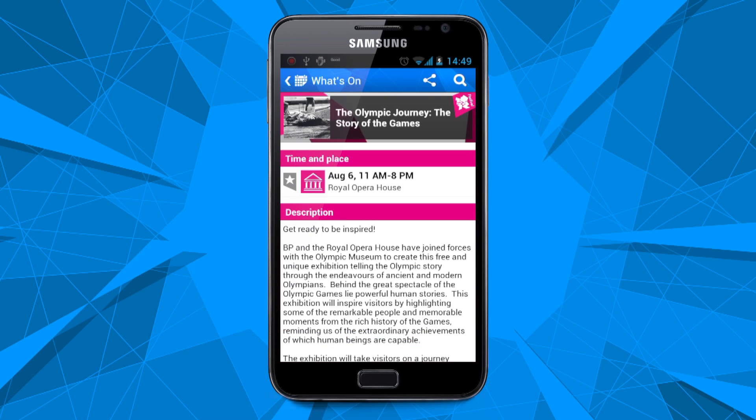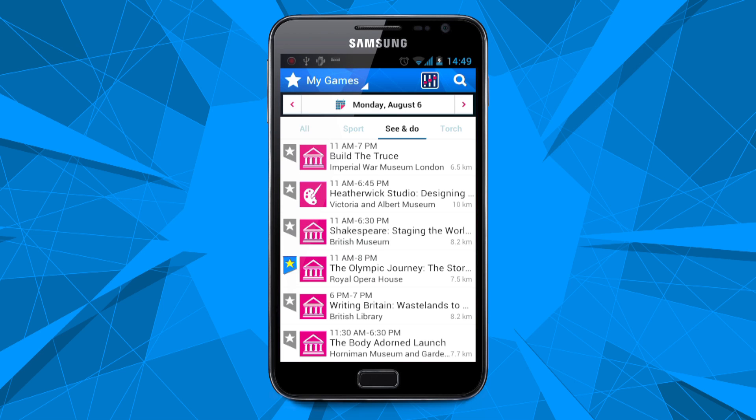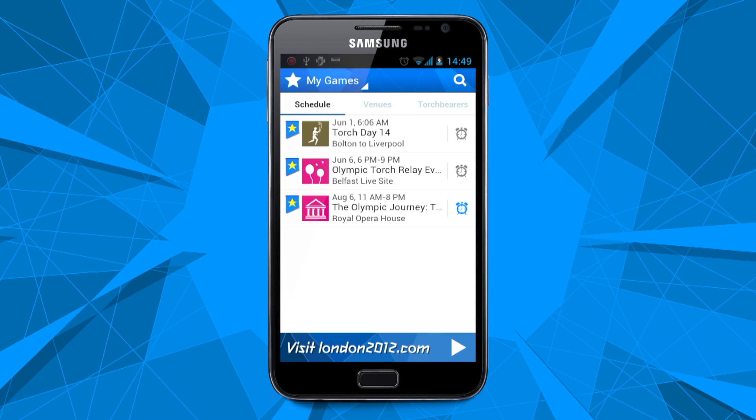Once you've found the things you want to see, tap the star banner to save the event you're interested in or the venue you're going to, to the My Games section. You can also set an alarm or a reminder in your phone's calendar. Build your own schedule of all the things you don't want to miss.